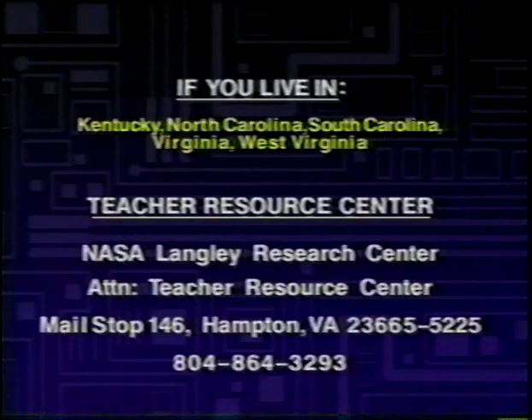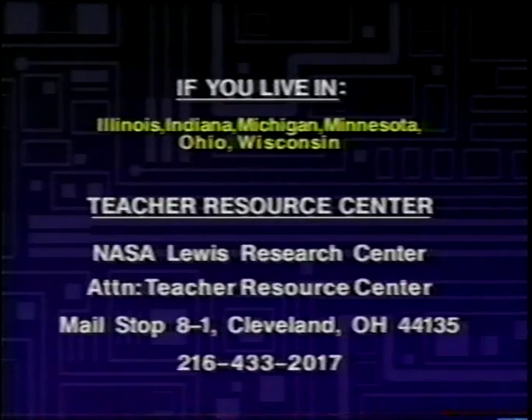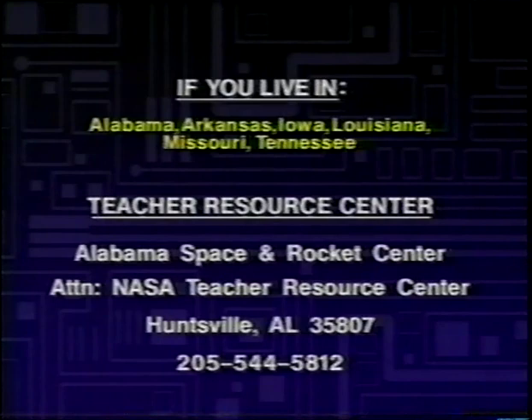Did you get all that? I realize there's quite a bit of information to cover. This concludes the teachers portion of our program. After a few seconds of black, the students portion of LaunchBox will begin. Thanks for joining us. Enjoy the rest of the show.